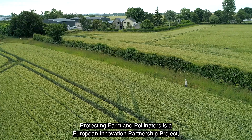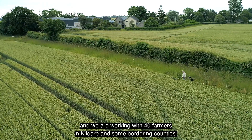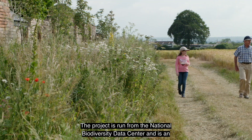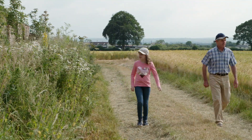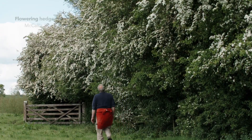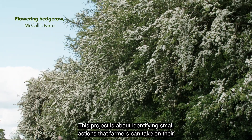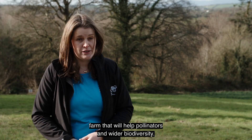Protecting Farmland Pollinators is a European Innovation Partnership project, and we are working with 40 farmers in Kildare and some bordering counties. The project is run from the National Biodiversity Data Centre and is an initiative of the All Ireland Pollinator Plan. This project is about identifying small actions that farmers can take on their farm that will help pollinators and wider biodiversity.